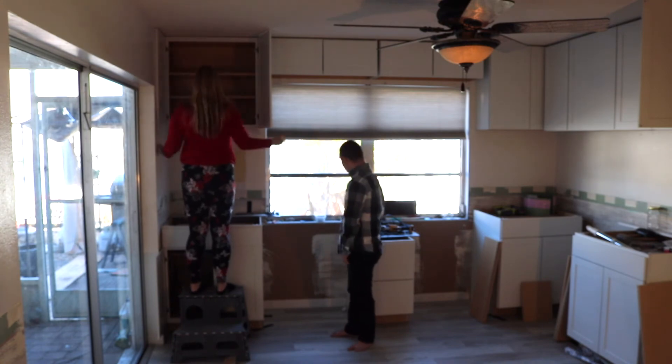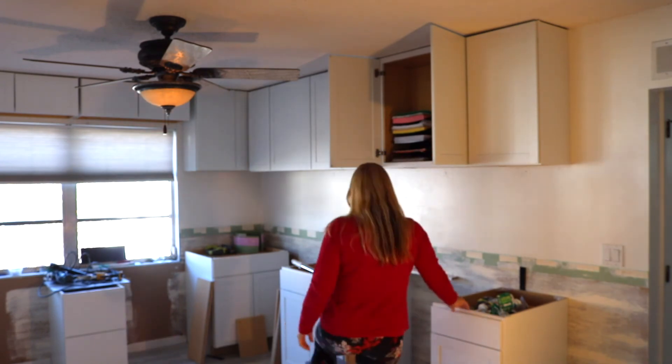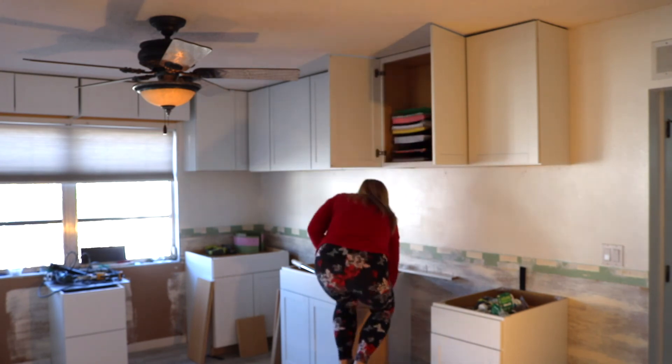I'm going to start putting a few things in the upper cabinets — I'm going to take my time though so that I can get everything nicely organized. That's about it for today. I will keep you guys posted. Thanks for watching — see you soon!